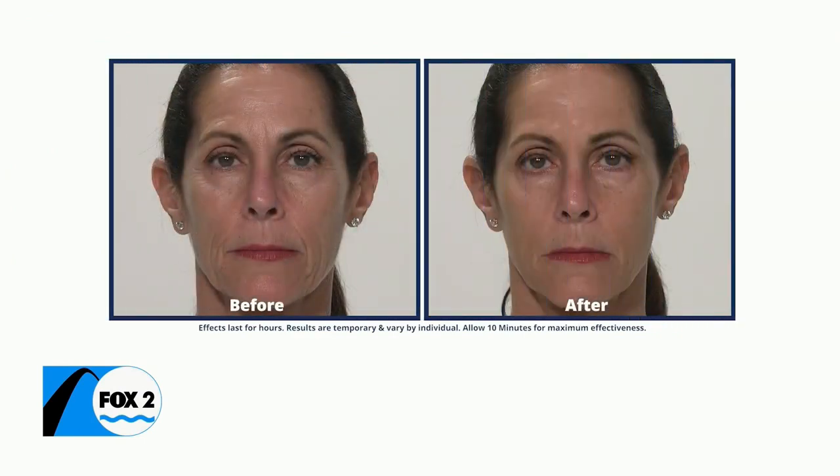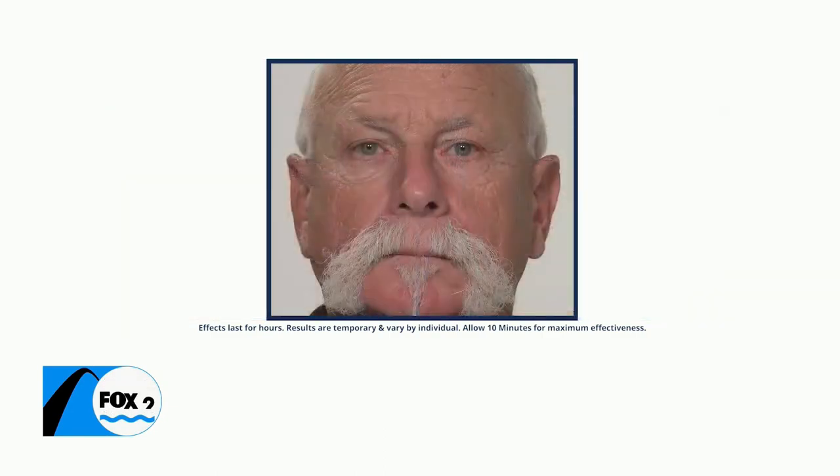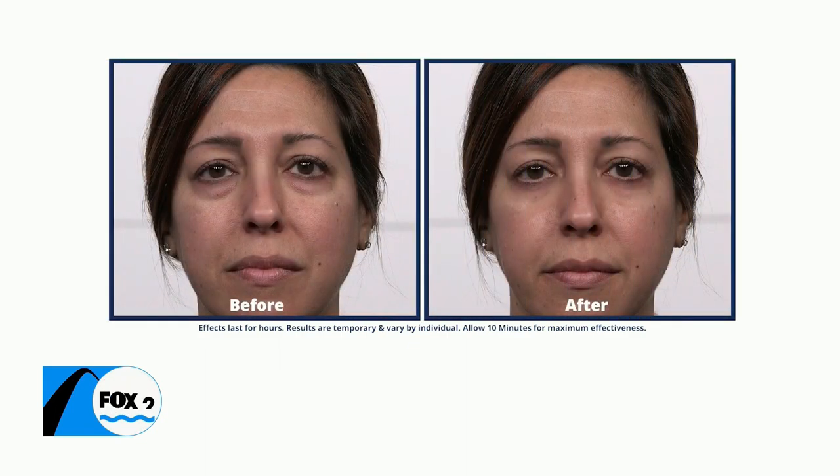Do you have plans to get together with family and old friends? Well, just imagine how amazed they will be when they see you going from this to this in just a minute. You can watch your under-eye bags, wrinkles, and crow's feet disappear from view.